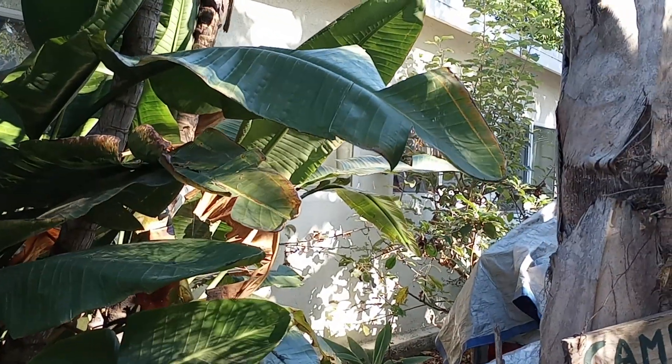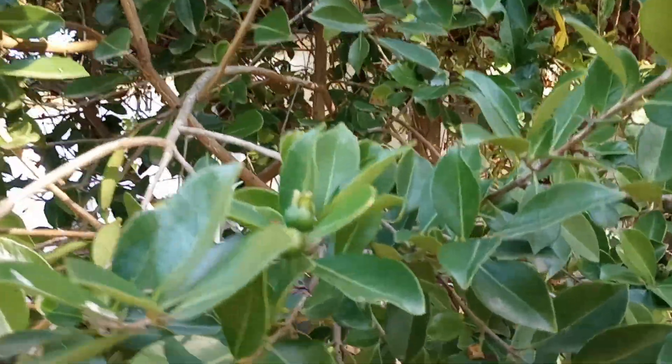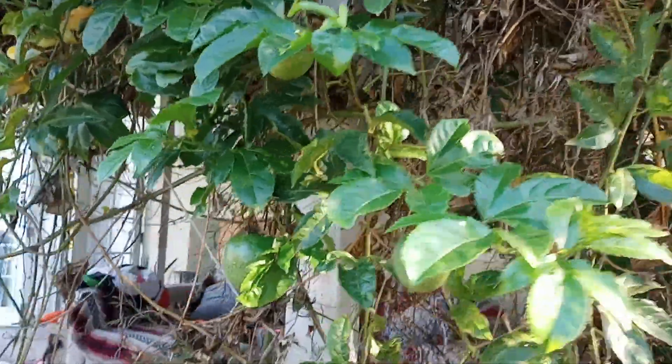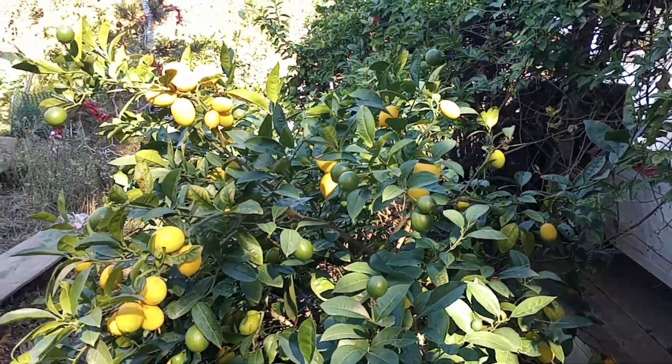Back there we have an apple tree — it's hard to see — a pomegranate right here, a guava, so that's green. Then we have passion fruit, or maracuja, and we have a really great Meyer lemon tree that's totally thriving.